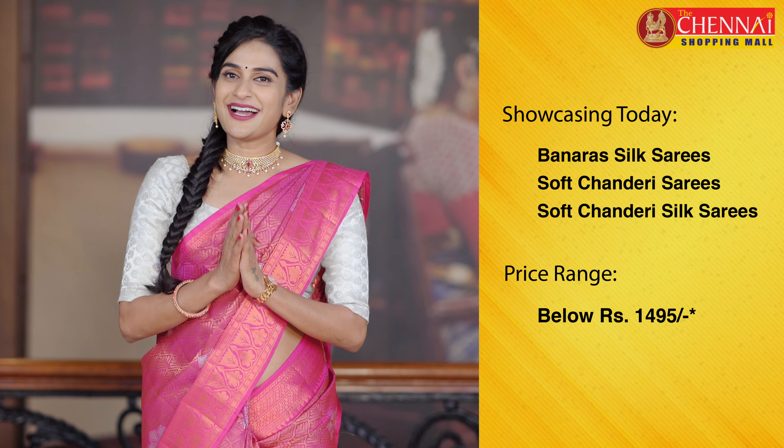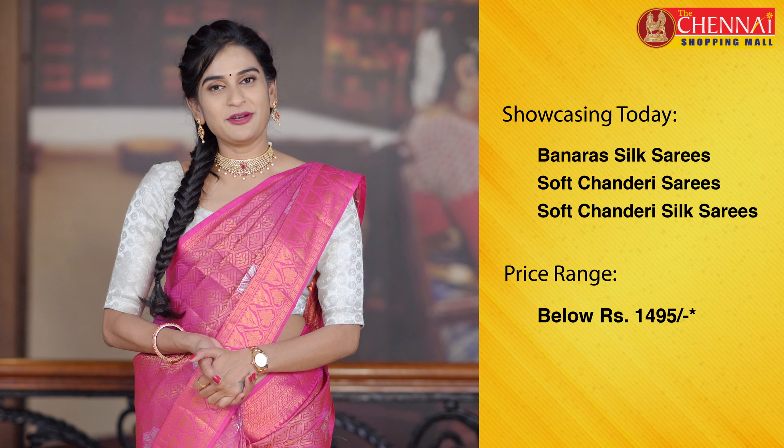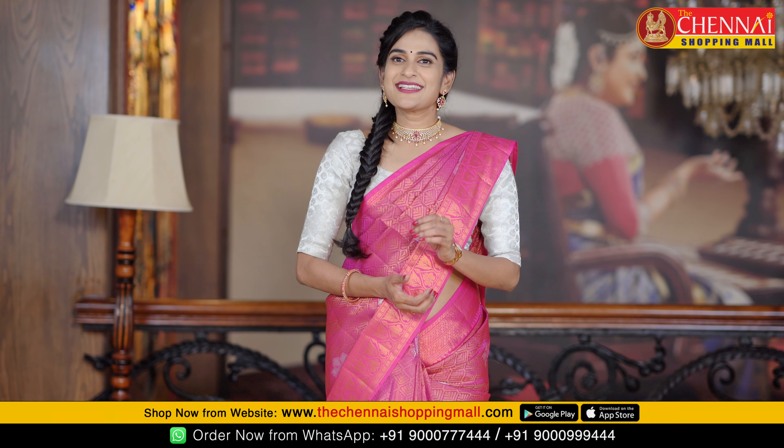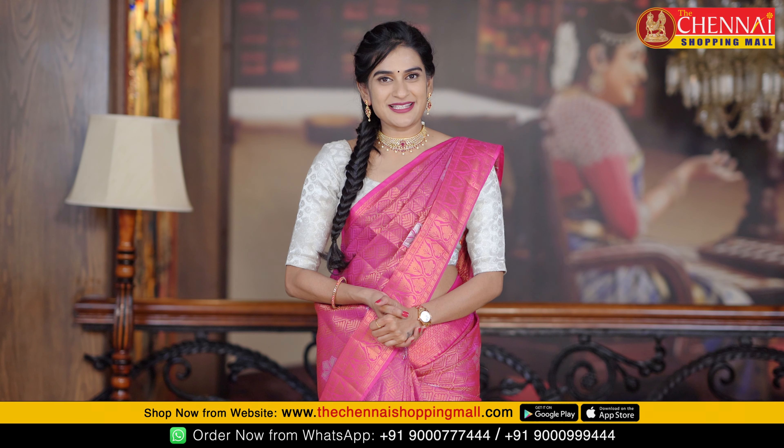These sarees are very reasonable, just 1495 rupees and below, perfect for any kind of occasion. If you want to order, please send me a WhatsApp message with a screenshot.